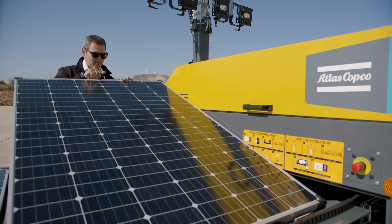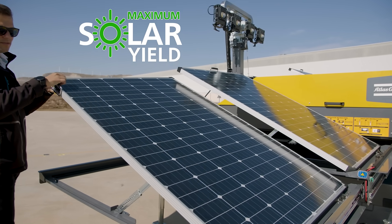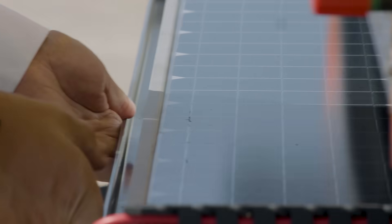Solar panels can be easily set up and adjusted to best align with the sun to achieve maximum solar yield. Panels can be pulled inside the canopy, preventing damage during transport.